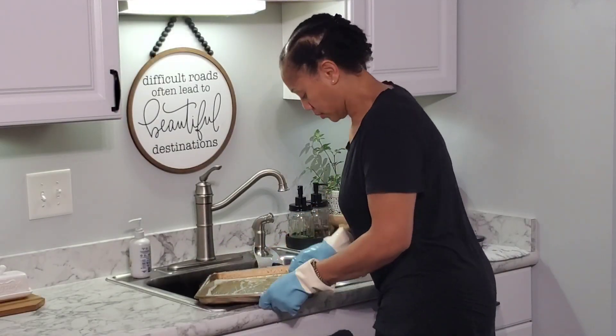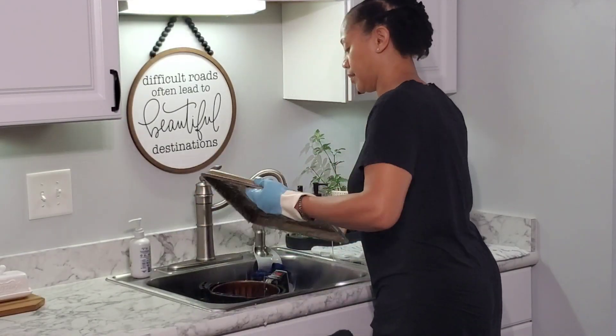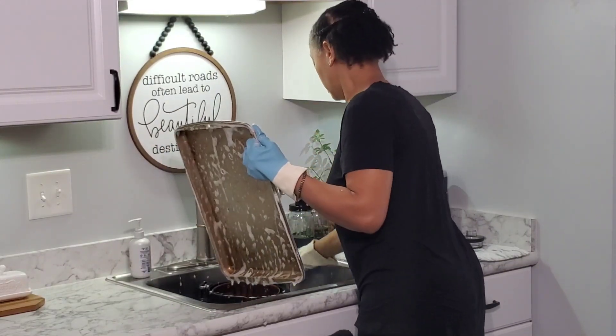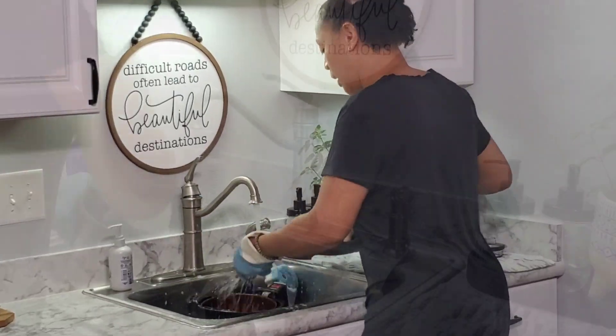This also prevents me from cleaning on the weekend as far as deep cleaning, because I really feel like you should be doing you on the weekend, not sitting around in the house cleaning. And it's getting warm outside, so you know.